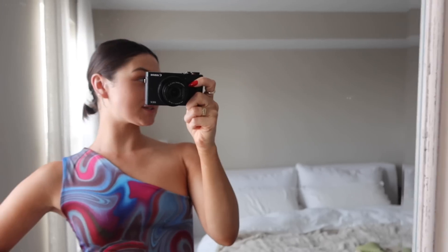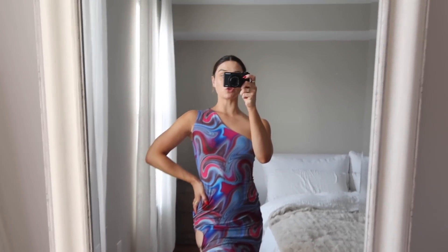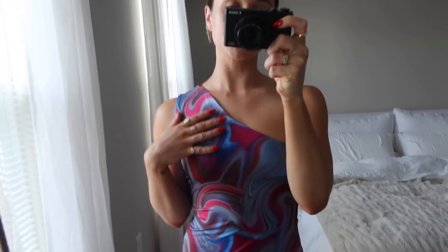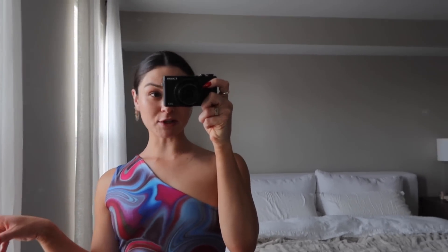This video is sponsored by Boohoo and I picked out so many cute things that are just fun for summer. I'll link everything down below so you guys can check it out. The first item is this dress — it's like a little one-shoulder moment. I love the blue, pinks, and purples. This dress is so fun, just like summer night dinner, fresh tan, out at the beach all day, you know what I mean.